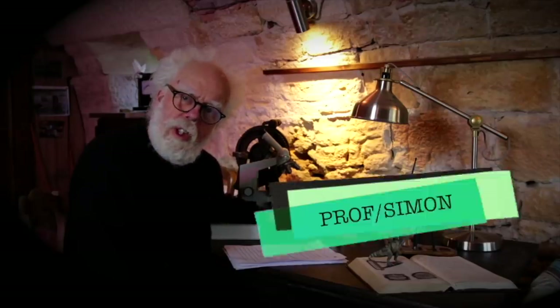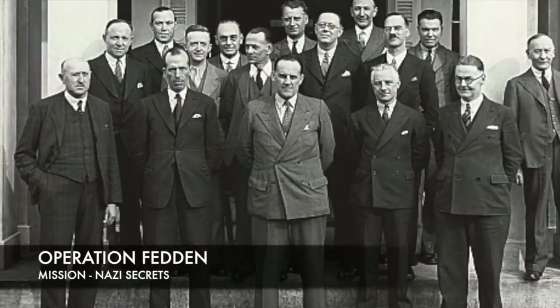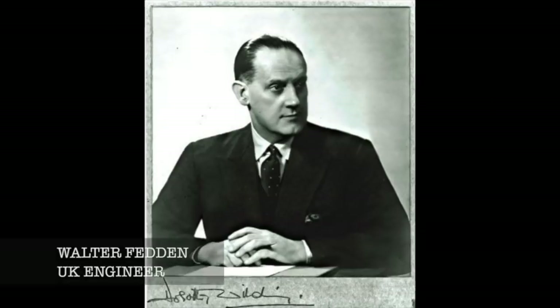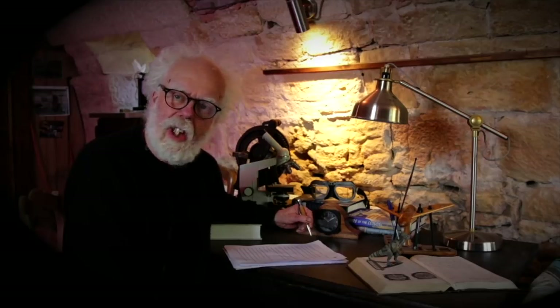On the 12th of June 1945, a British team departed from RAF Northolt. This was the Fedden mission, led by leading aerospace engineer Walter Fedden. Their mission was to gain Nazi secrets for the United Kingdom.